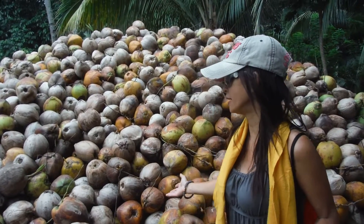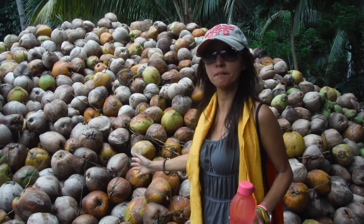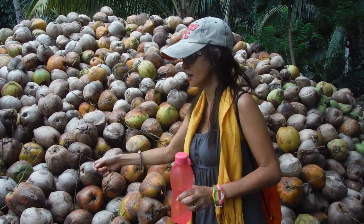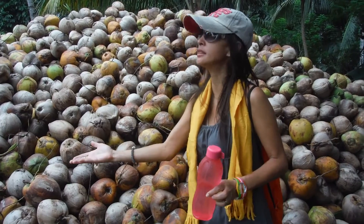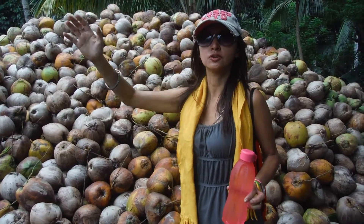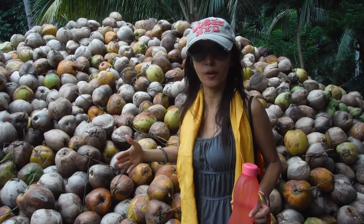This one will be used for palm oil. They will chop this into half and get the white one, then dry in the sun, and then they will bring it in the factory to process it to become a palm oil.